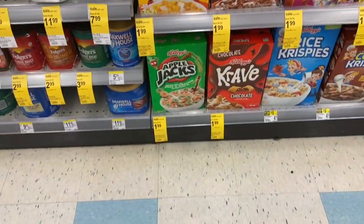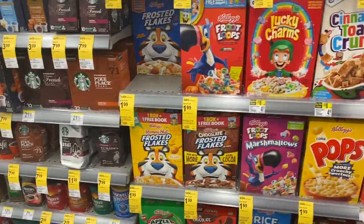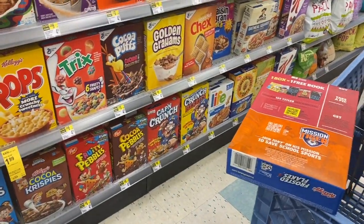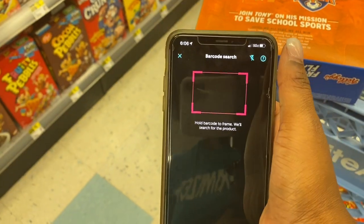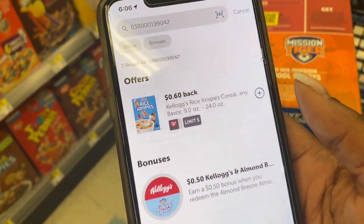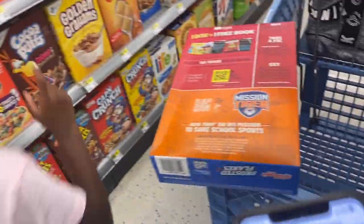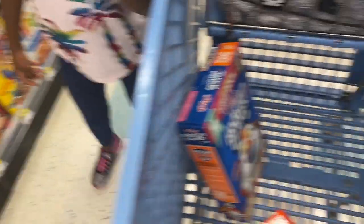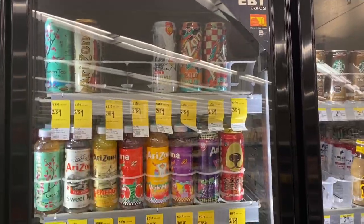The 50 cents off Kellogg's coupon works on Frosted Flakes and Apple Jacks. I'm going to grab a box of Frosted Flakes. I'm also going to check Ibotta because oftentimes we get rebates there — I'll only get one box. Let me open up the Ibotta app and scan the barcode. It's showing 60 cents for Rice Krispies — we're not getting Rice Krispies since they're not on sale, but we can live with the Frosted Flakes because my sister and mom like those too. So we'll get that for $1.49 per box.